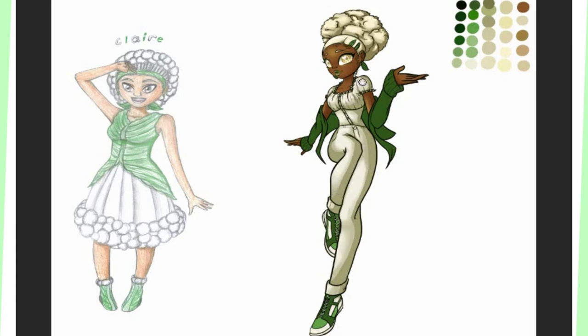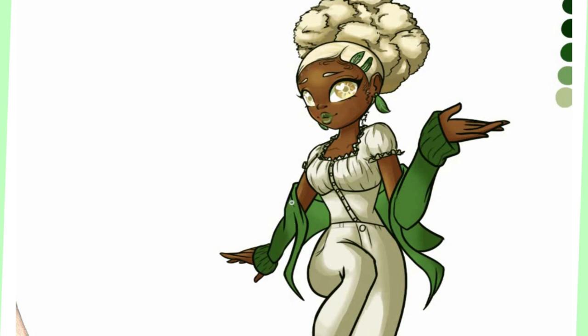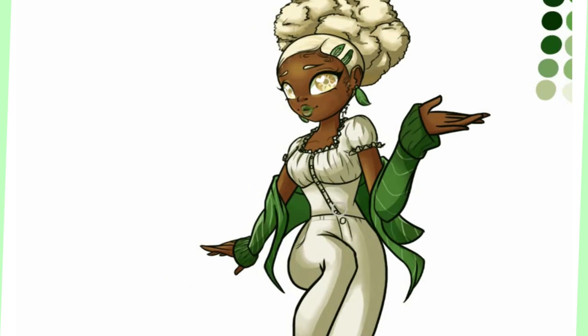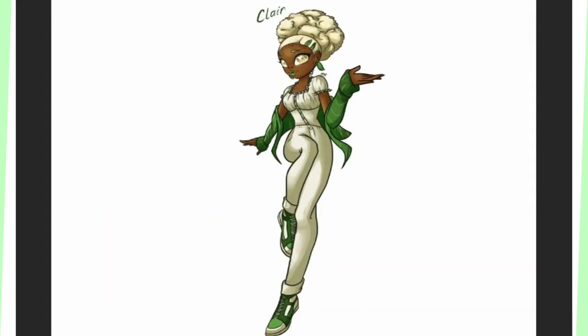I wanted to keep from her first design these cute little boots — I was trying to find a way to include puffy wedged boots in her new design, but something drew me to a couple of hidden wedge sneakers, and I thought it had more of a sporty, outgoing look that fit her. Her little green cardigan was patterned to look like the leaves of the cauliflower, and after that, her new design is basically done. Here is the finished Claire the cauliflower girl.